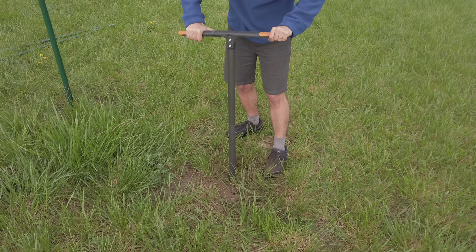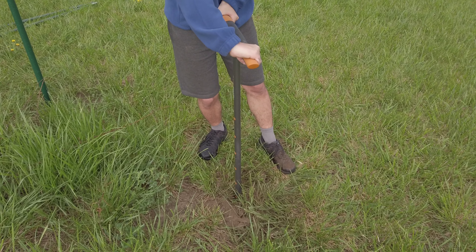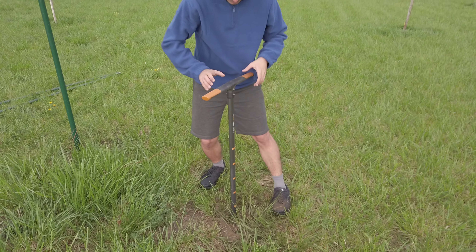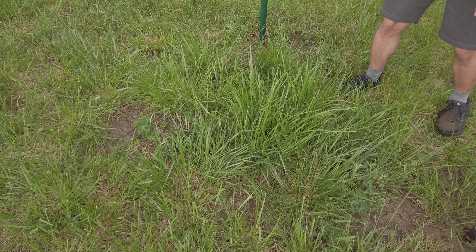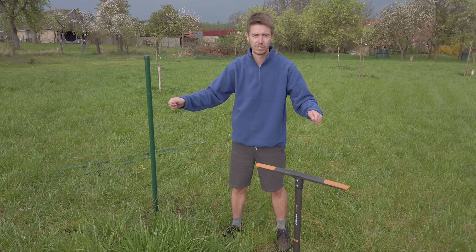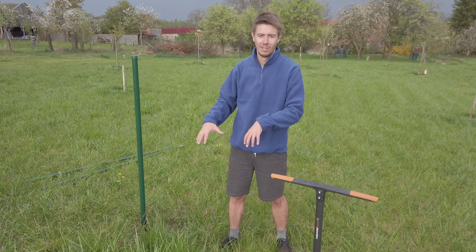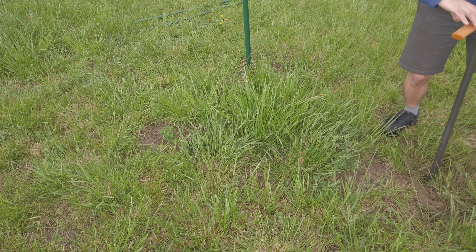Is it better than making holes with a spade? Yeah, this is totally better — and this would be impossible with a spade because the hole would be too wide. So guys, we have raspberries here and we will put three posts around them. And there will be some wires between them, and then the raspberries could grow onto the wires. It will be like a support — we don't want them to stay on the ground.